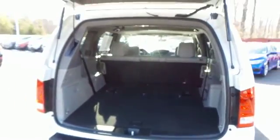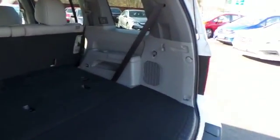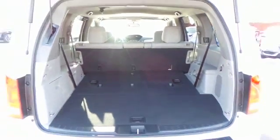This Pilot offers plenty of rear cargo space, with a rear factory subwoofer and an extra power outlet. The power liftgate closes with the push of a button.